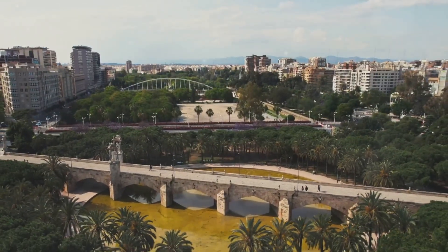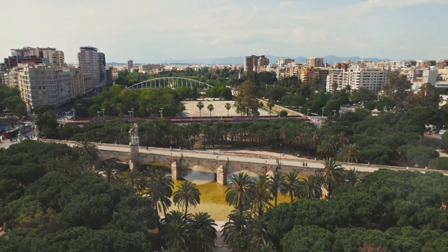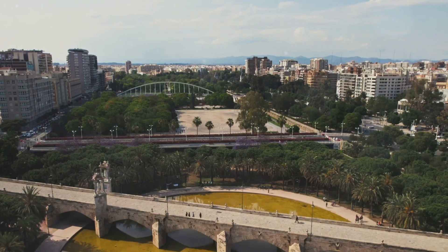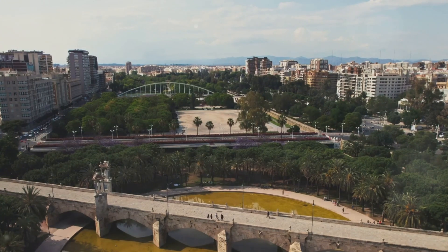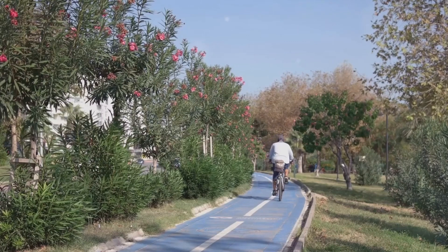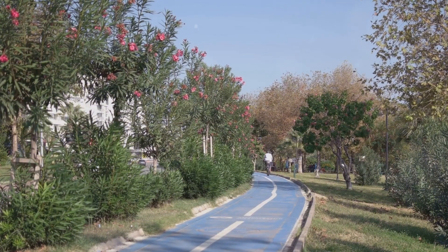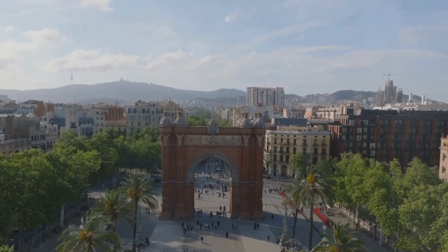Moving on to the Turia Gardens, a green oasis in the heart of the city. Once a riverbed, this stretch of land has been masterfully transformed into a lush garden, a testament to the city's commitment to urban green spaces. Spanning over nine kilometers, this verdant paradise is often referred to as the lungs of Valencia, offering a breath of fresh air to its bustling city life. The Turia Gardens is a tapestry of landscaped parks, sports facilities, and play areas, boasting serene ponds, fountains, intricately designed flowerbeds, and towering trees.